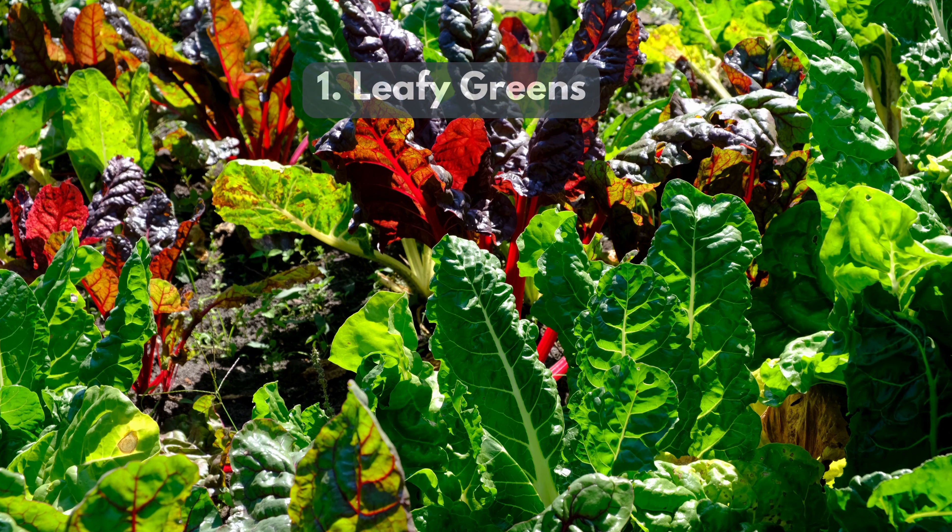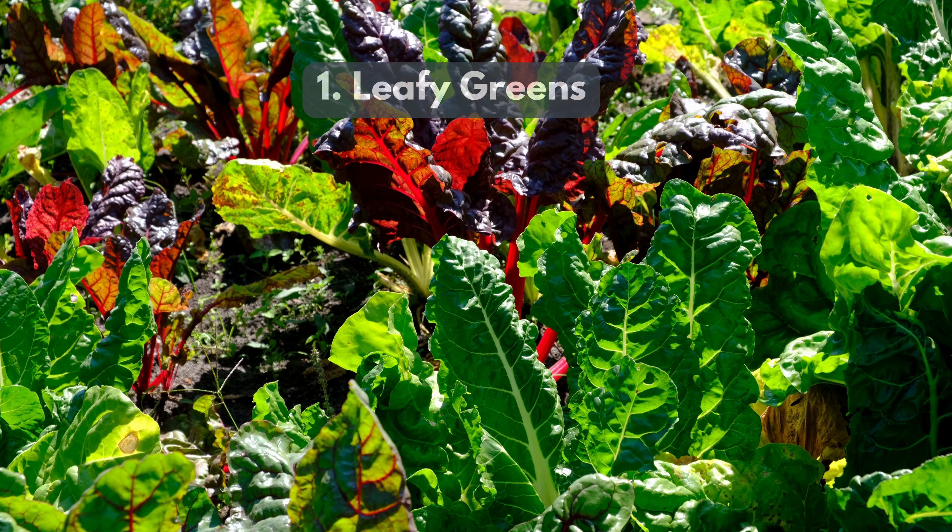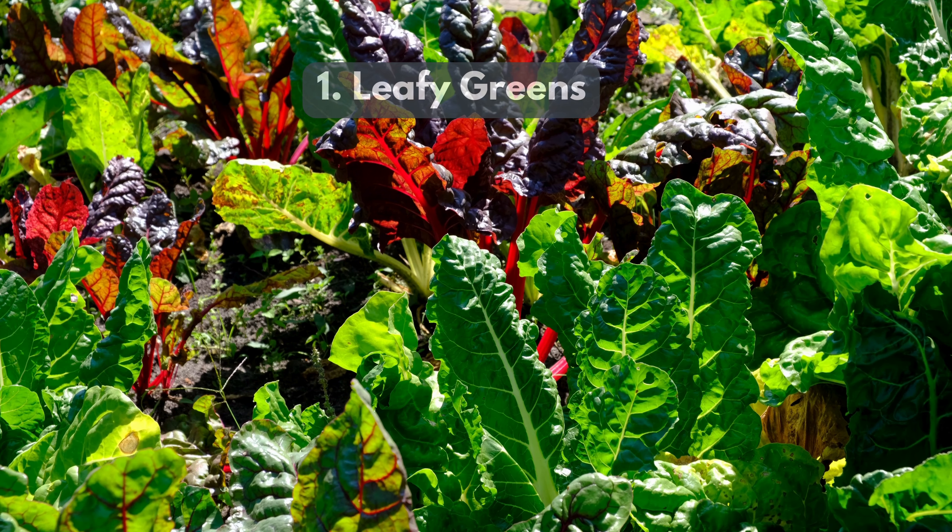1. Leafy Greens — spinach, kale, and Swiss chard are rich in vitamins that help repair tissue and reduce inflammation.